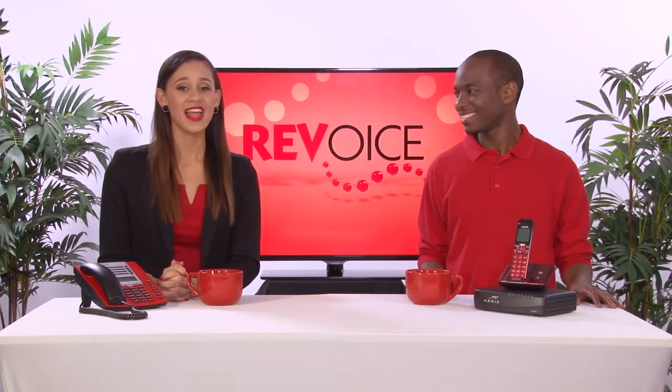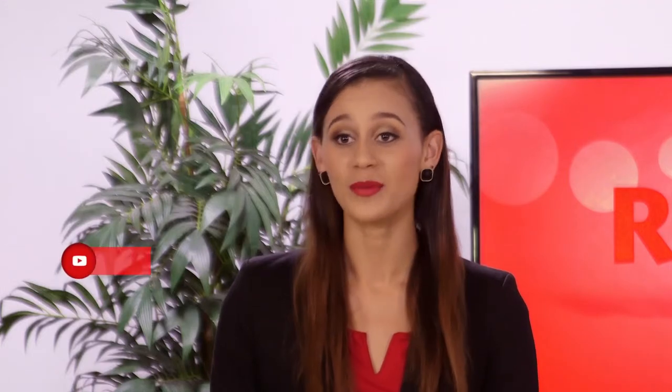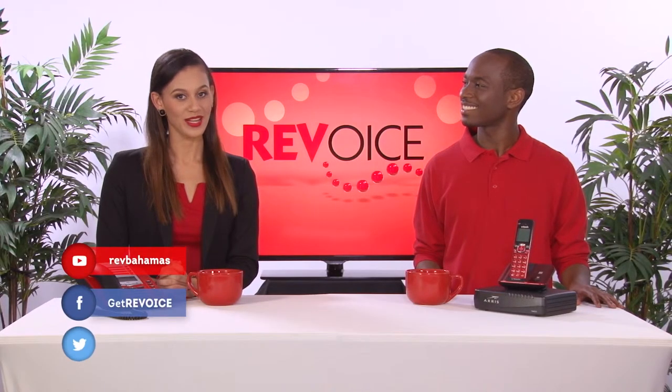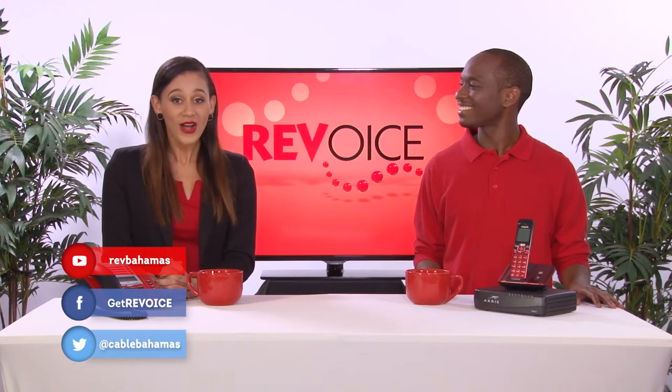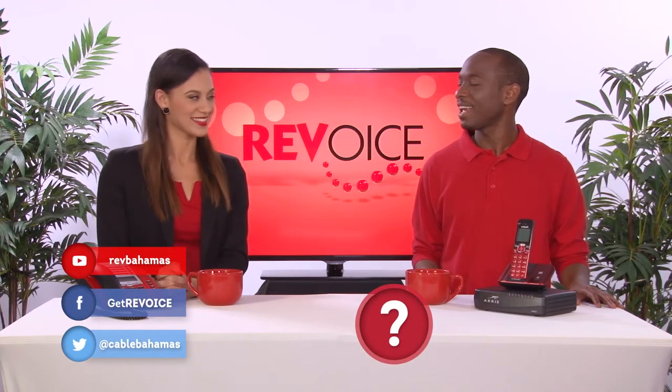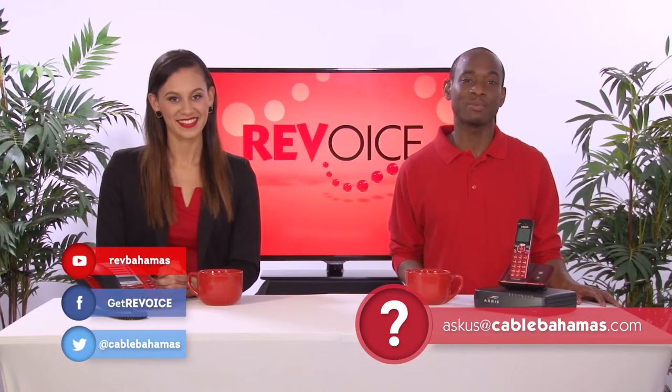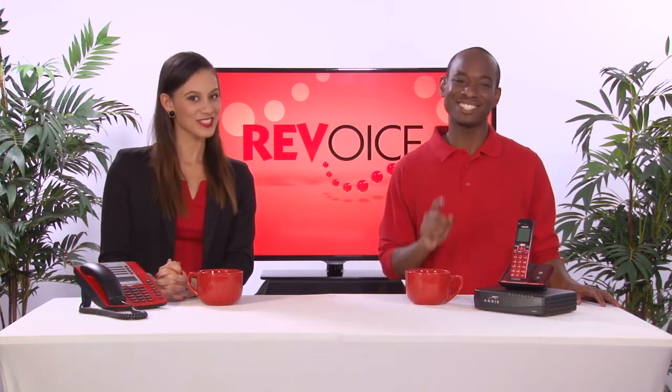Thanks, Tony. And thank you so much for joining us. Don't forget to subscribe to our YouTube channel to see more great videos. Follow us on Facebook and join us on Twitter to join in the conversation and get more tips. And if you have a question you want us to talk about, just email us at askus@calebahamas.com or message us on our Facebook page. And we'll see you again soon.